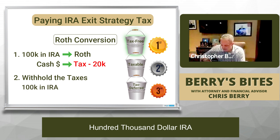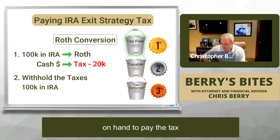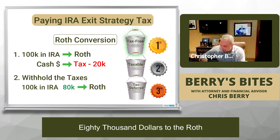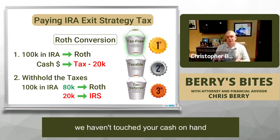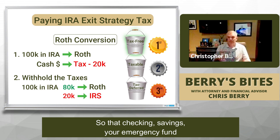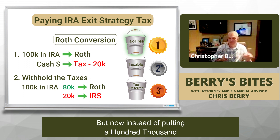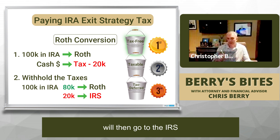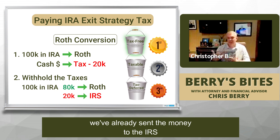In that situation, let's say we still have that $100,000 IRA, but we don't have the cash on hand to pay the tax. What we could do is send $80,000 to the Roth, and then of that $100,000, send $20,000 to the IRS. The net effect is we haven't touched your cash on hand — your checking, savings, your emergency fund. So if you're cash poor, we can still do the Roth conversion, just putting $80,000 into the Roth instead of $100,000. The remaining $20,000 goes to the IRS, and we don't have to worry about any tax bills at the end of the year because we've already sent the money to the IRS.